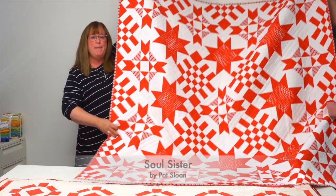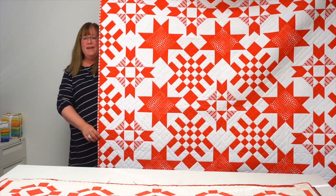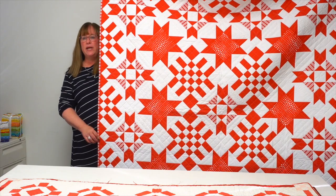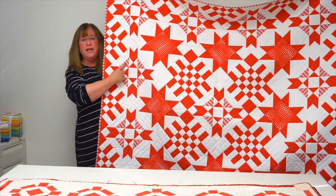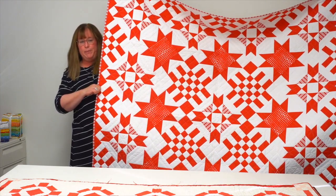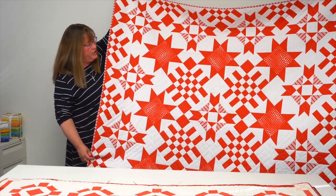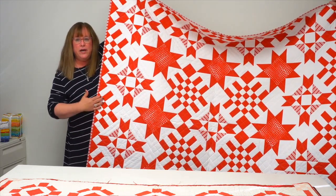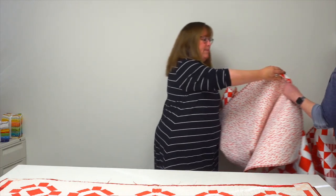This quilt is by Pat Sloan and it's called Soul Sister. It features two different kinds of blocks: checkerboard blocks and star blocks. Pat is a genius at getting more bang for your buck — she uses striped fabrics to make things look more complicated than they are, and strip-piecing methods that help. Her use of setting triangles on the edge really adds to the overall effect of the design.